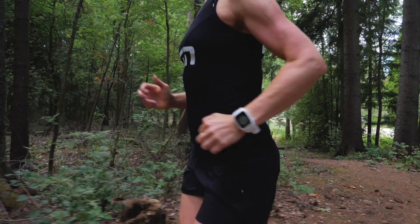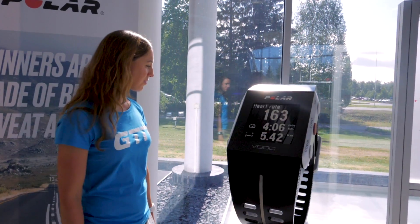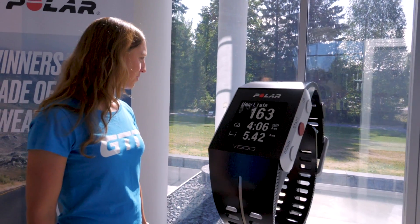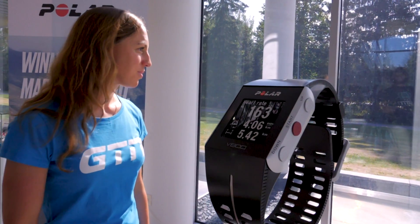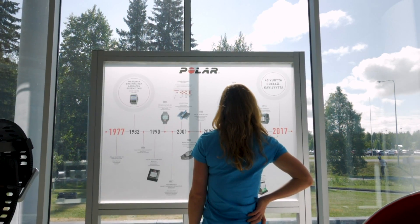Most of us measure our training using some sort of device or app, and probably take for granted the science behind it. Recording heart rate, for example, has become one of the more obvious parameters to use when analyzing your efforts in training or a race. But where did all of this start? It was here in Finland that Polar designed the first ever wearable heart rate monitor, way back in 1977 — a groundbreaking move at the time.